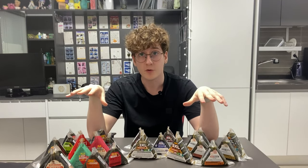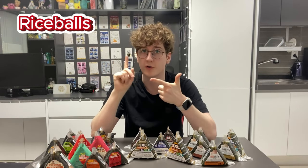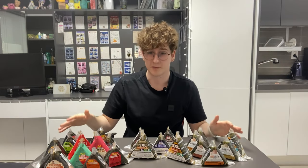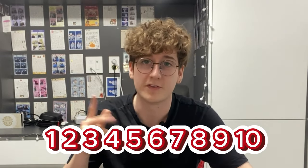You may have heard of rice balls before — rice balls, onigiri, samgakbap, jelly filled donuts. Well let's go ahead and lay your fears to rest and begin rating all of the rice balls on a scale of 1 to 10.